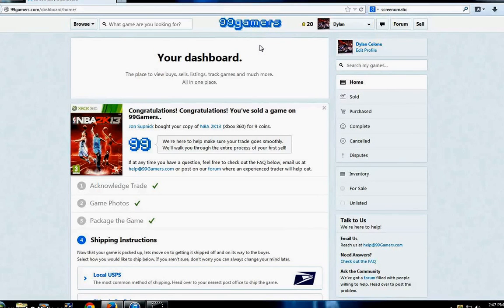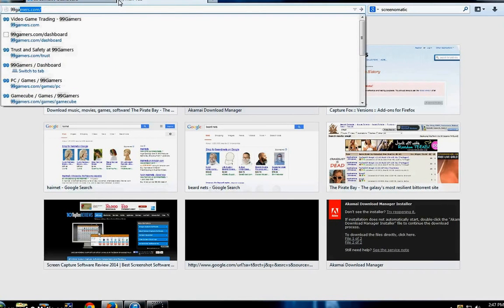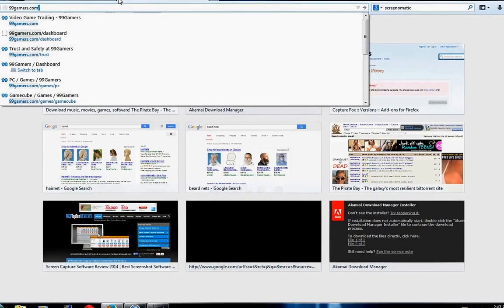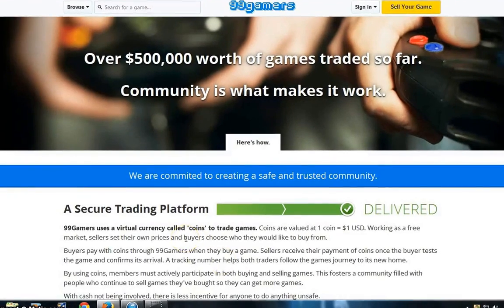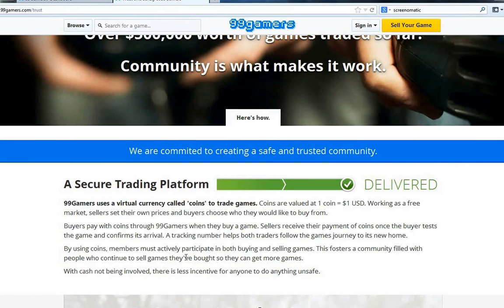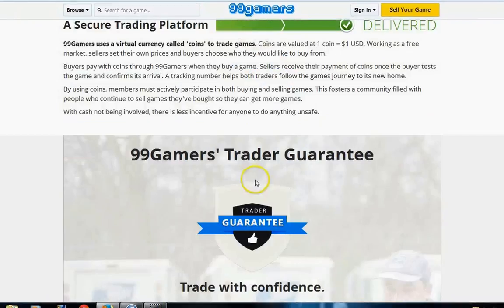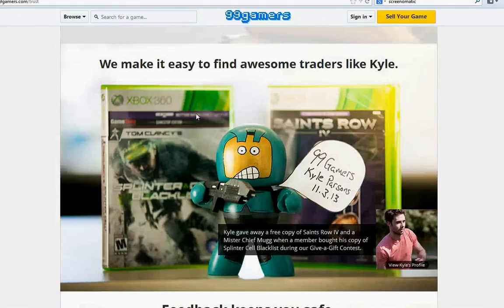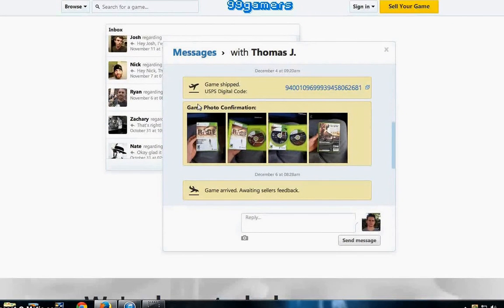With this site, the staff really walks you through every step of the way. There's a forum where you can ask for suggestions and get tips on how to be a better seller — they hold your hand through every process. I'll show you 99gamers.com and their trust forum, which breaks down how the site works. It talks about their virtual currency — one coin equals $1 — and how the tracking number ensures the process works successfully.